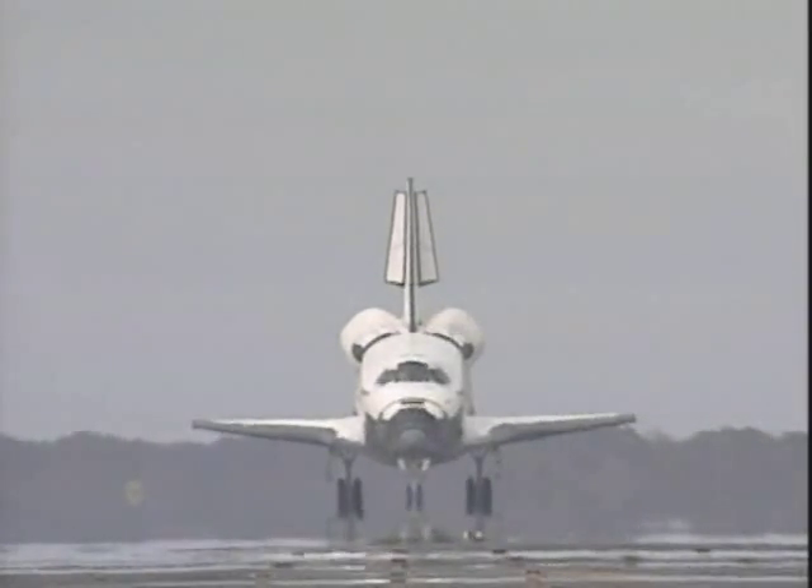Nice job on the approach and landing there, Dom. To you and your crew, we have no post-landing deltas. We'll meet you on page 5-3. Vegas, we're going to 5-3. We're going to 6-3. We're going to 5-3.